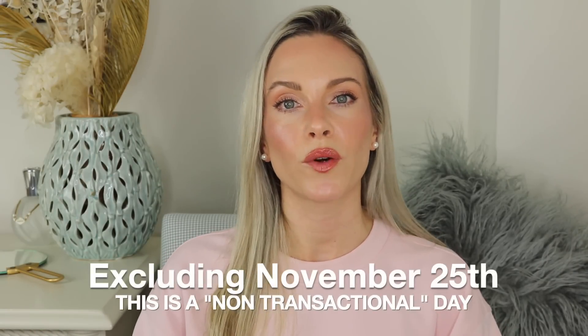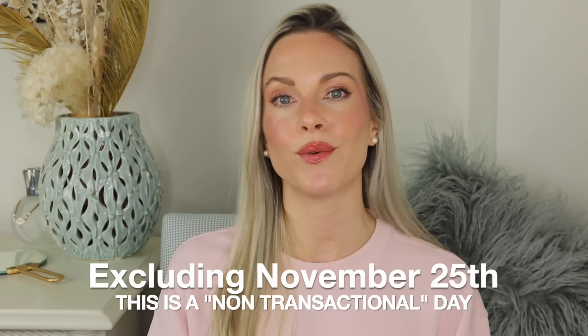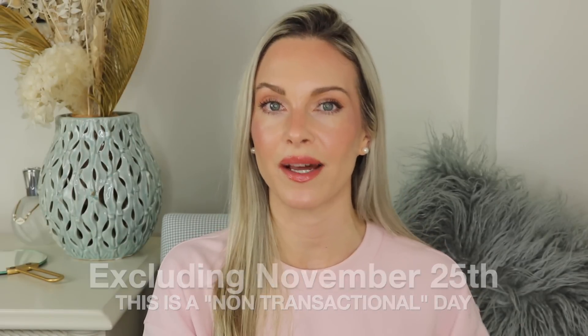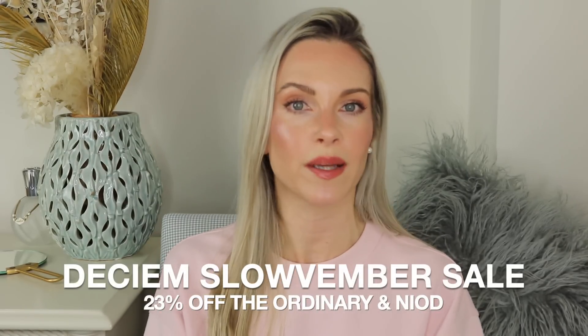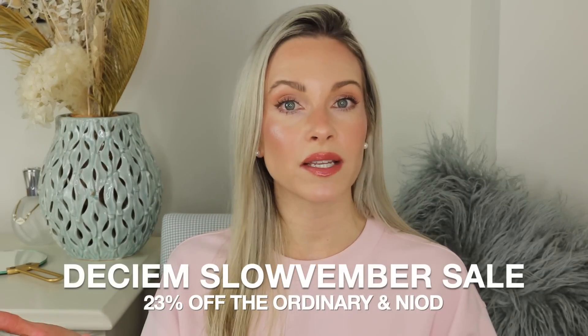Let's talk about the sale for a quick moment. If you haven't shopped the Deciem sale yet, this is for the entire month of November and you get 23% off The Ordinary and Niod brands. This is a great time to stock up on your favorites, try something new, and pick up things for friends and family for the holiday season. This sale doesn't happen often — this is the fourth year they've had it for November. Sometimes in the summer they'll have a short sale, but the November one is the one everyone looks forward to.